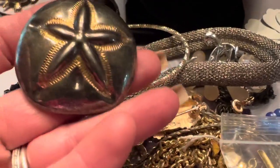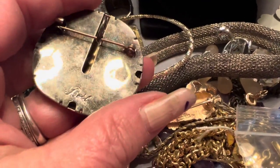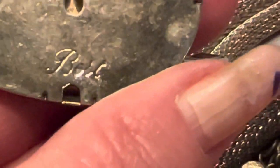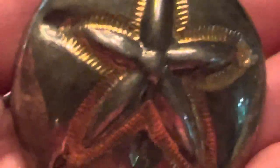This guy needs to be cleaned up a little bit. I think that's BSK — what do you guys think? Zoom in on it. Maybe not — is that BSK or is that Best? It can be worn as a brooch or a necklace pendant. I'm going to try to clean this up and see what it looks like.